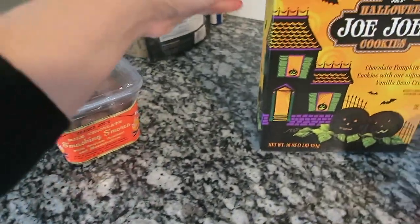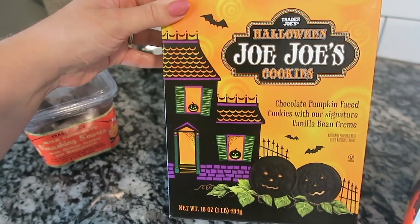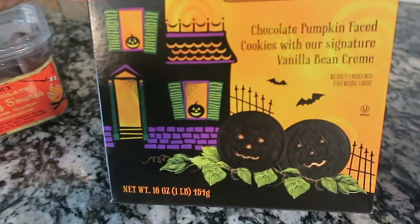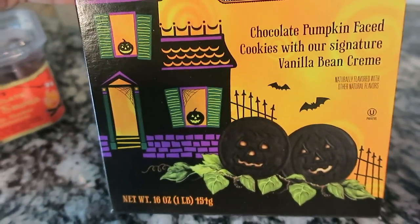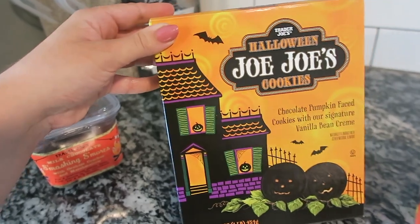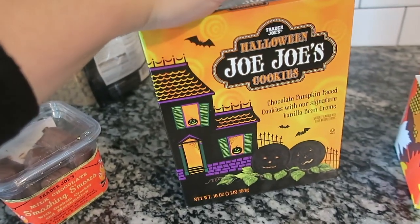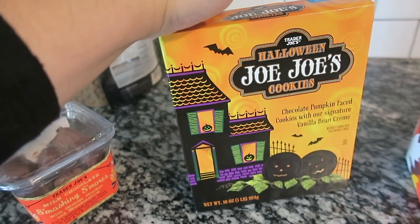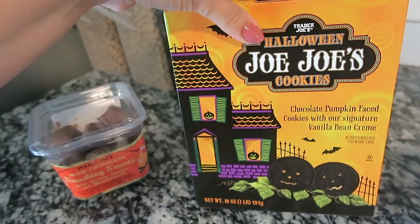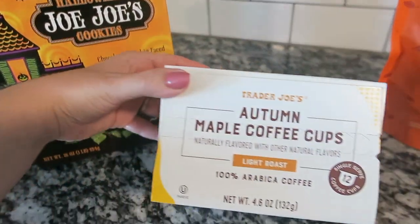I also got the Halloween JoJo cookies — basically an Oreo but with a cute little pumpkin face on them. I grabbed these because I had to have them, and they're delicious. I always grab the seasonal Oreo-style cookies. I don't know why, but they taste better when they're orange and have a pumpkin face on them.